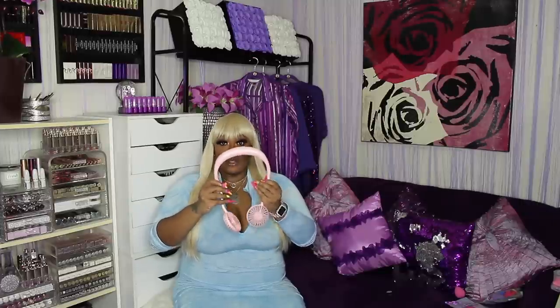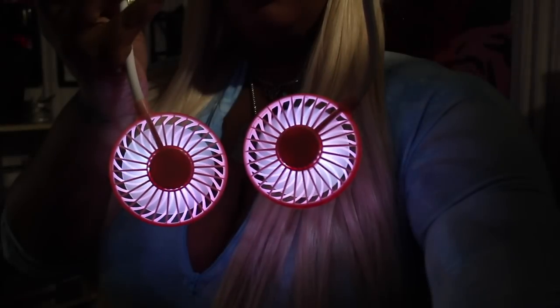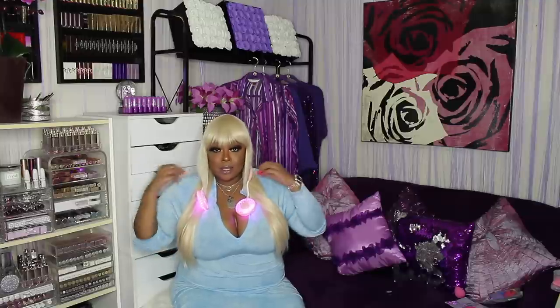I also have a fan I showed you guys in my last haul. Disclaimer — after that video I realized I wanted the one that changes colors, so I got it again in pink. The difference in this one is it lights up and the lights actually change colors. It has three settings. This is a neck fan and you just turn it on and wear it anywhere — if I'm at a concert I just want the lights too, you know, be extra.